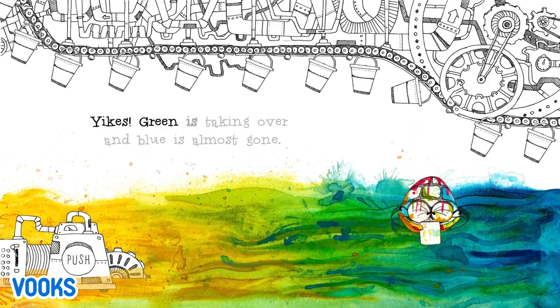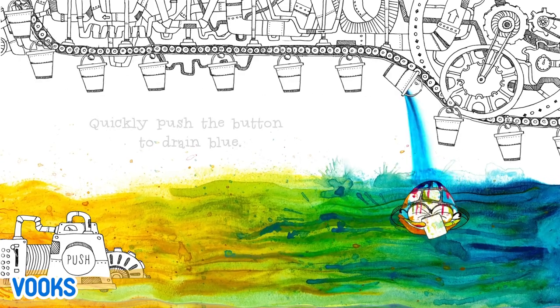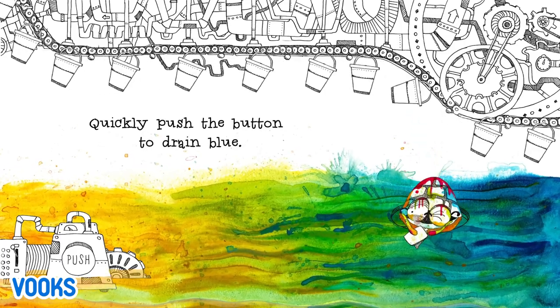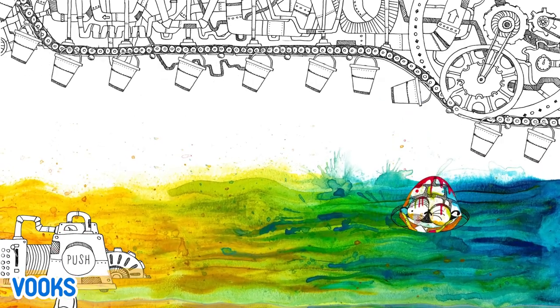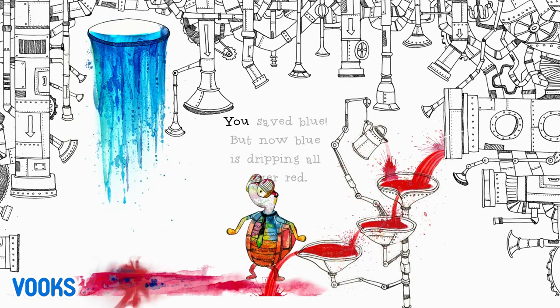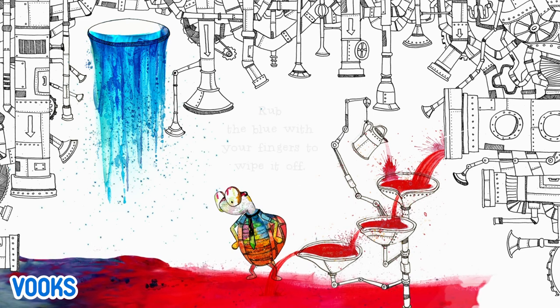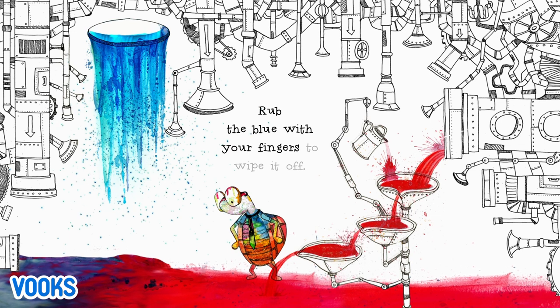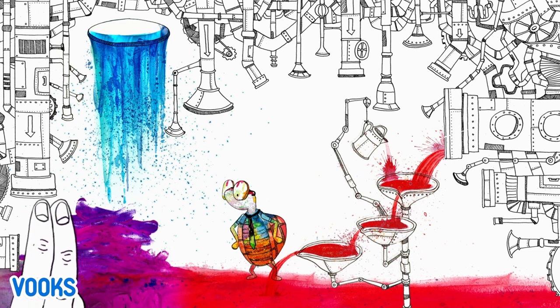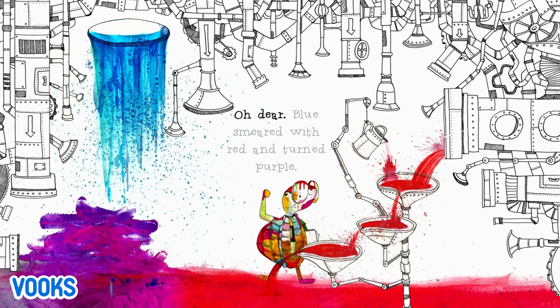Yikes! Green is taking over and blue is almost gone. Quickly push the button to drain blue. Blue is dripping all over red. Rub the blue with your fingers to wipe it off. Oh dear. Blue smeared with red and turned purple.